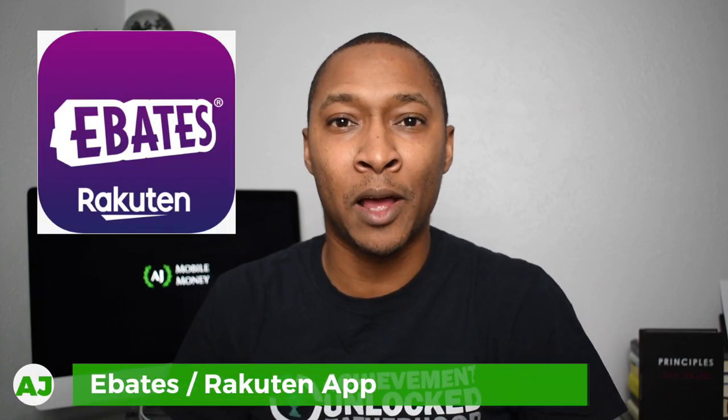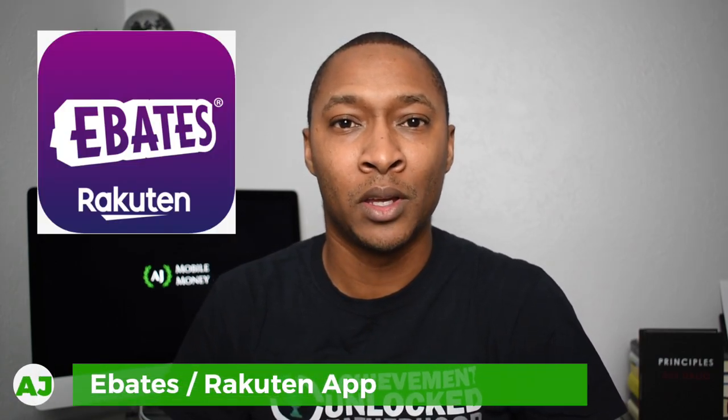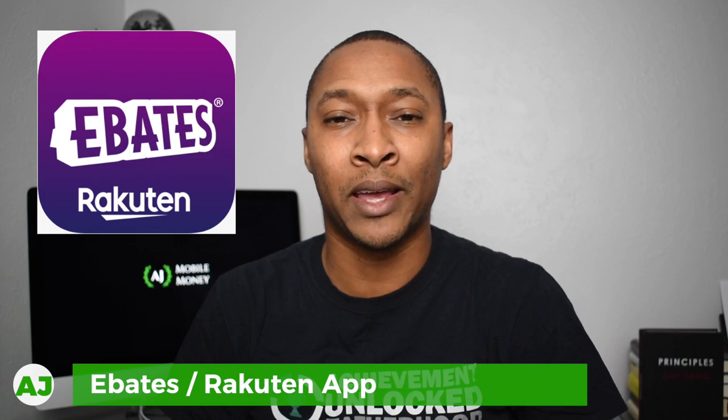Today I'm going to talk about the Rakuten app. The Rakuten app, formerly known as the Ebates app, is an app that you can use to make cash back whenever you shop online, in-store, or via the Rakuten app. With their in-store options you're able to shop at different retail stores and restaurants to earn cash back — all you have to do is link your credit card or debit card and run your debit card as credit to ensure you receive credit for your cash back transactions.